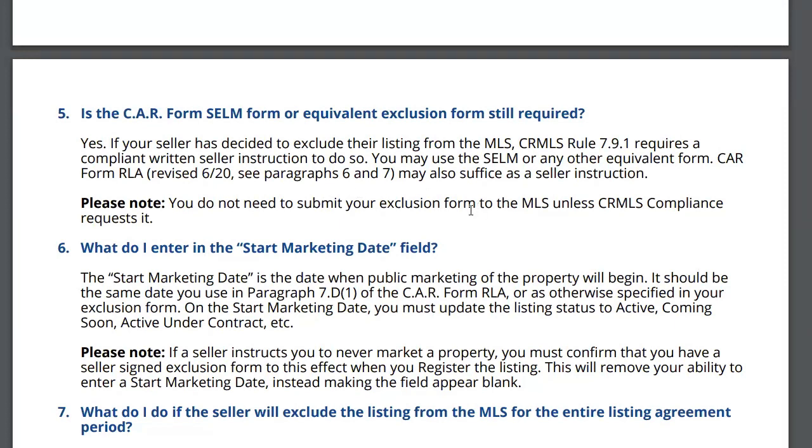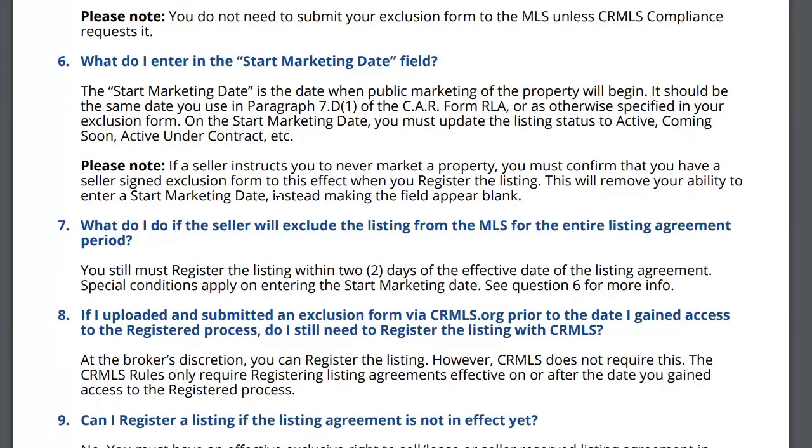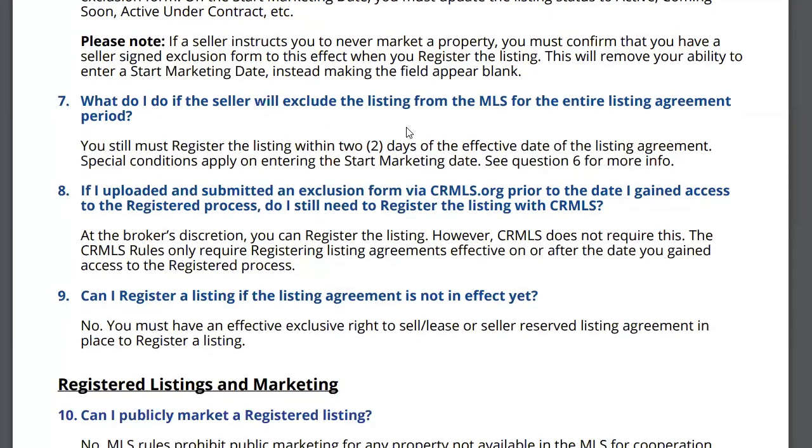You fill it out and put it in the file; you do not need to submit it. What do I enter in the start marketing date field? The start marketing date is the date when public marketing will begin. For example: I'm taking this listing December 1st and going active January 5th. If the seller instructs you to never market the property, you must confirm you have a seller-signed exclusion form — this will remove your ability to enter a start marketing date.